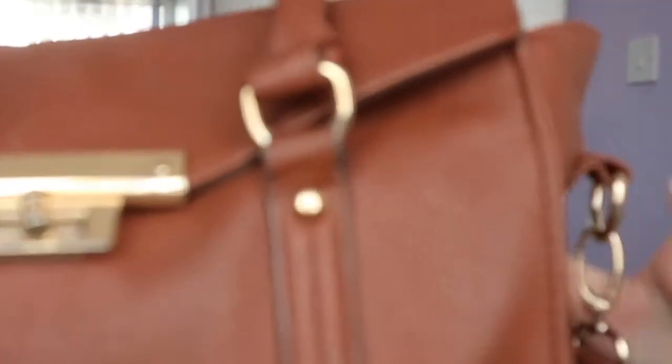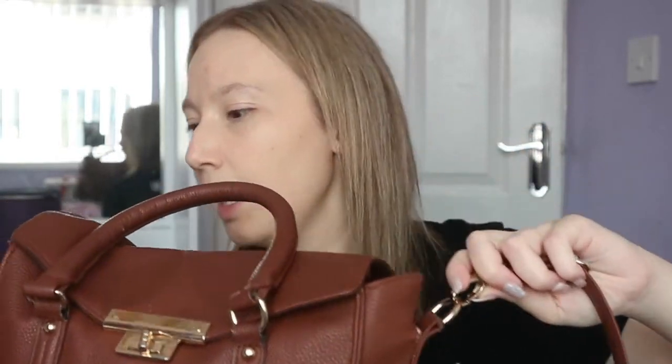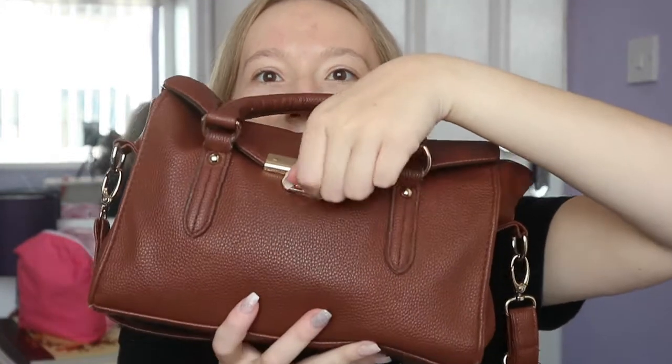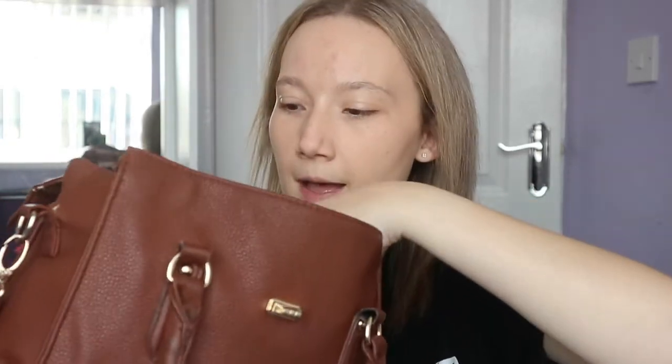I use the shoulder strap; I don't really tend to carry it with the handles. It's got like a leather look — PU or something like that, not real leather. You can take the longer strap off to make it just a carrier one, but I don't like the carrier one. And it's just got a little clasp here which you open and close the bag with. It does have the main compartment and a little zip-up at the back.